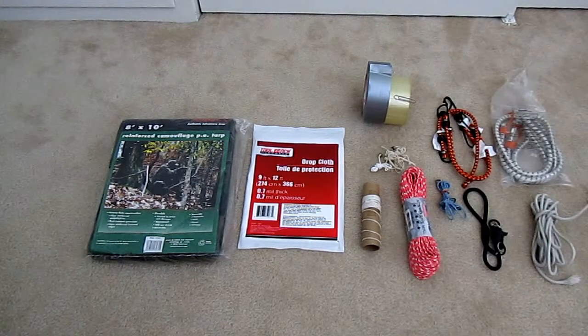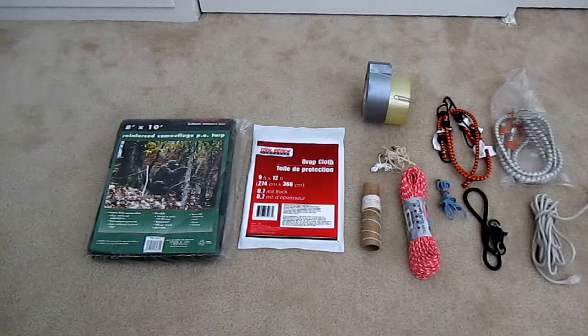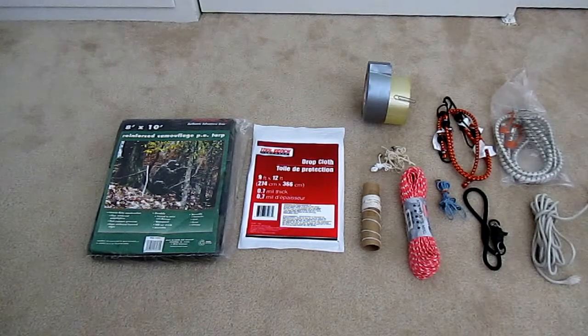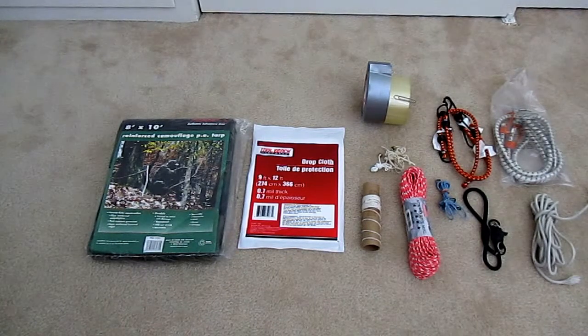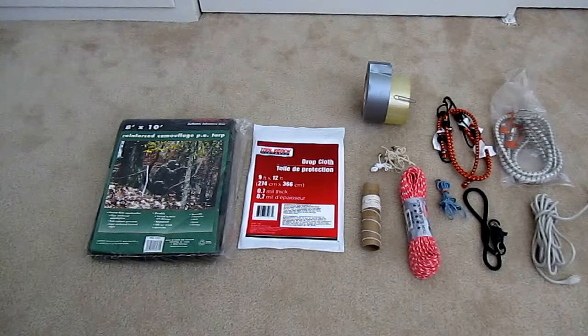Prepare today — get a few tarps, gather up some cordage, string, and tape, and know where they are so that in an emergency you can take care of yourself and your family. Leave me a comment on how you are preparing with tarps, and if you'd like to continue to receive tips and tricks from AlaskaGranny, please subscribe to the AlaskaGranny channel. Have a wonderful day!